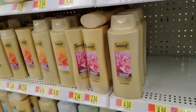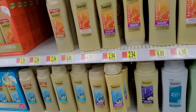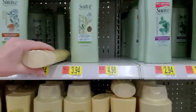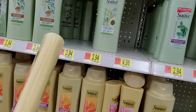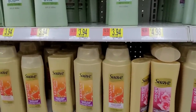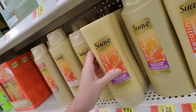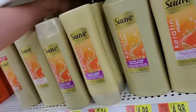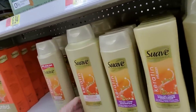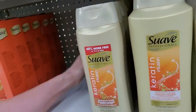They have a lot of Suave products. They don't have the Sea Minerals infusion that I like — I've found it elsewhere, but I've started using something a little different so I'm not looking for it right now. Keratin infusion color care conditioner — the conditioner is upside down, I guess, because it's thicker, so you won't have to shake it as much to get it out. We also have a smoothing conditioner with keratin in it.